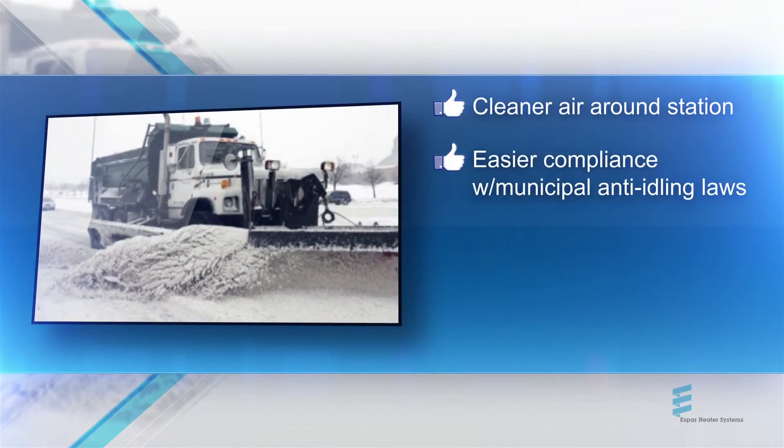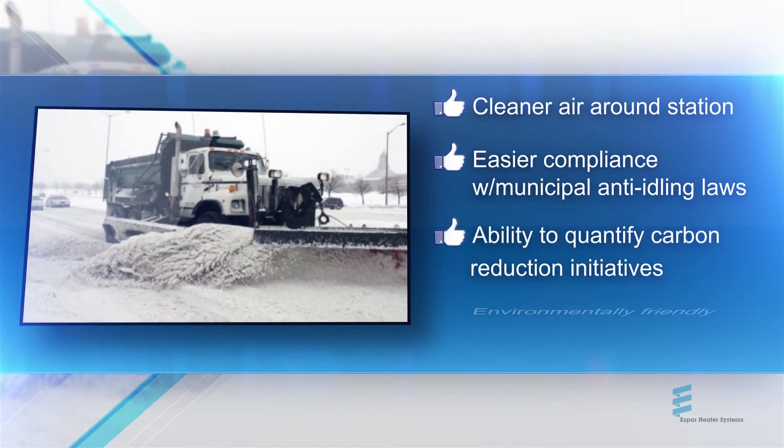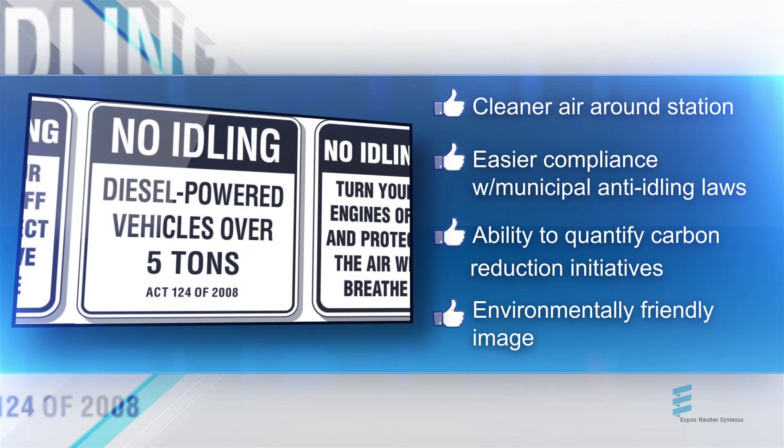This means cleaner air around your station, easier compliance with municipal, state, or provincial anti-idling laws, the ability to quantify your carbon reduction initiatives, and an opportunity to promote a more environmentally friendly image.